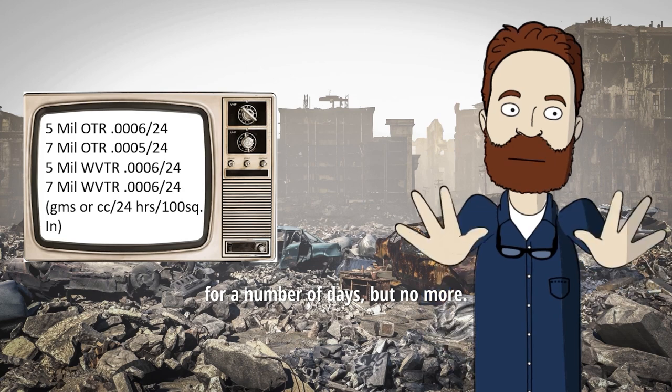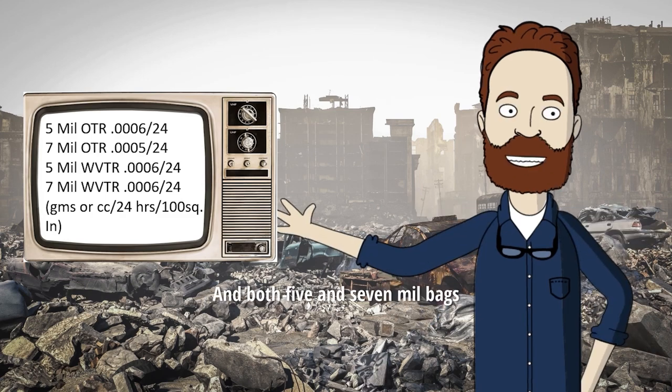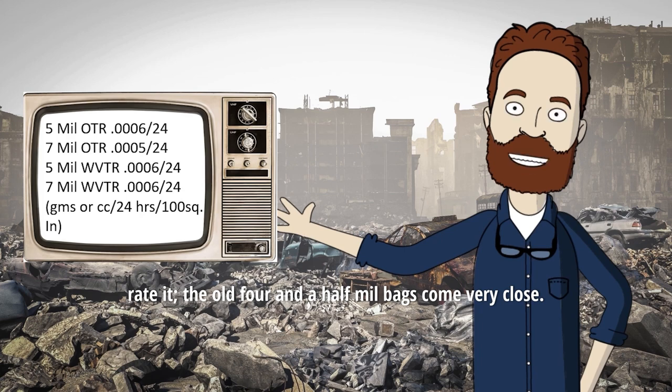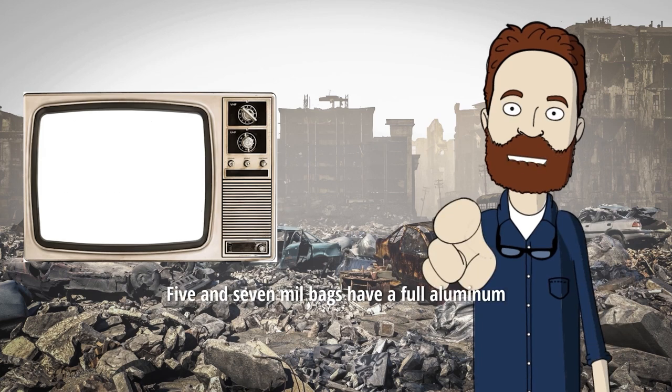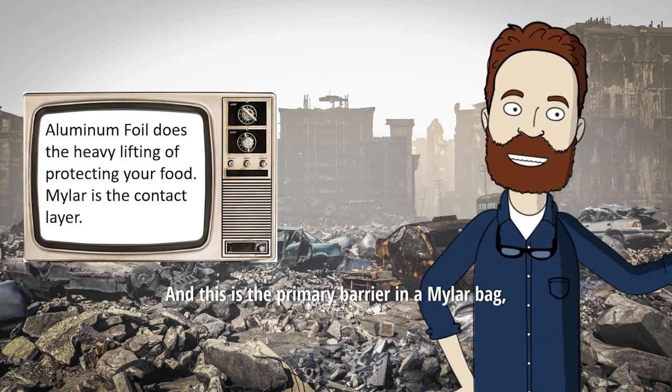So what you are seeing is that's the best rating you can get in that number of days. And both 5 and 7ml bags rate it. And the old 4.5ml bags come very close. The reason why is that good 5 and 7ml bags have a full aluminum foil layer of .00035 mils. And this is the primary barrier in a mylar bag,